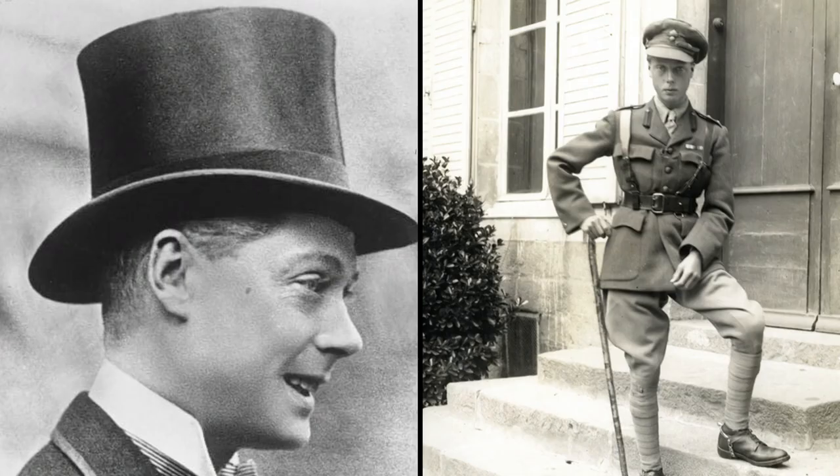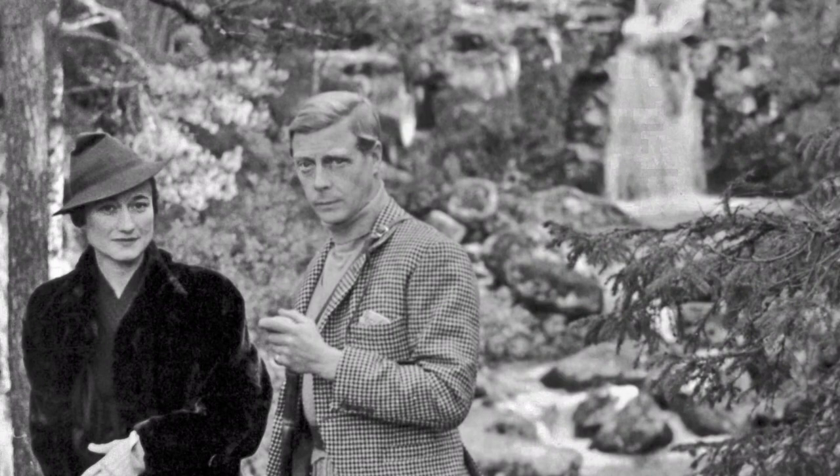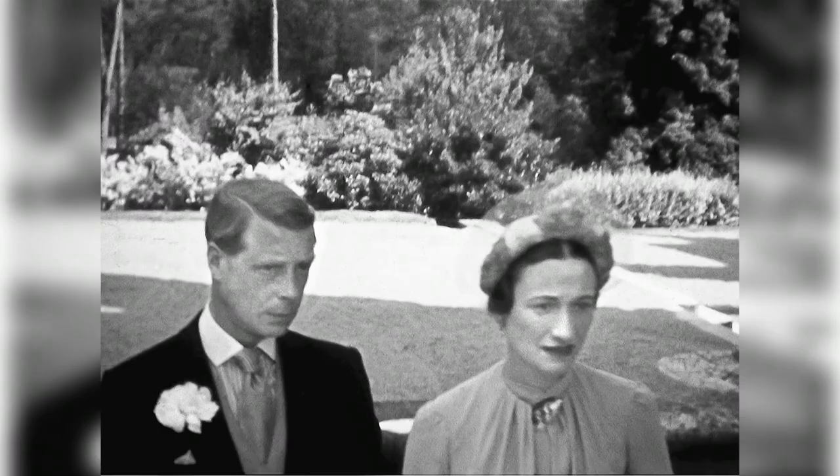I'm Donna Hanover. It turns out one of the most memorable romances in modern history may have involved treason. King Edward VIII of Britain is most famous for abdicating in 1936, after less than a year on the throne, to — as he said — marry the woman I love. They became the Duke and Duchess of Windsor.